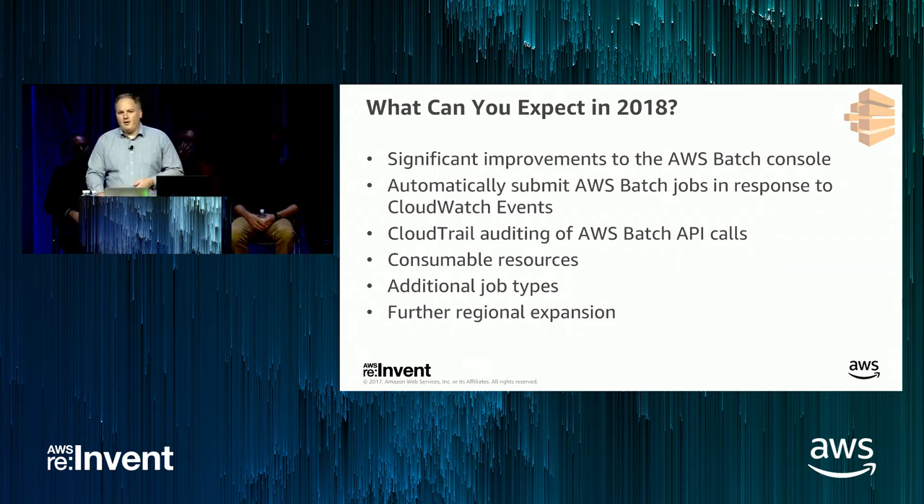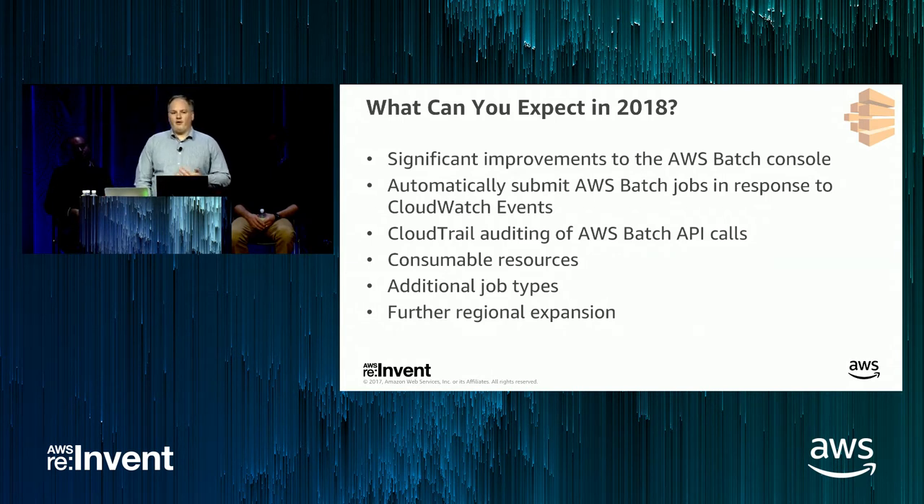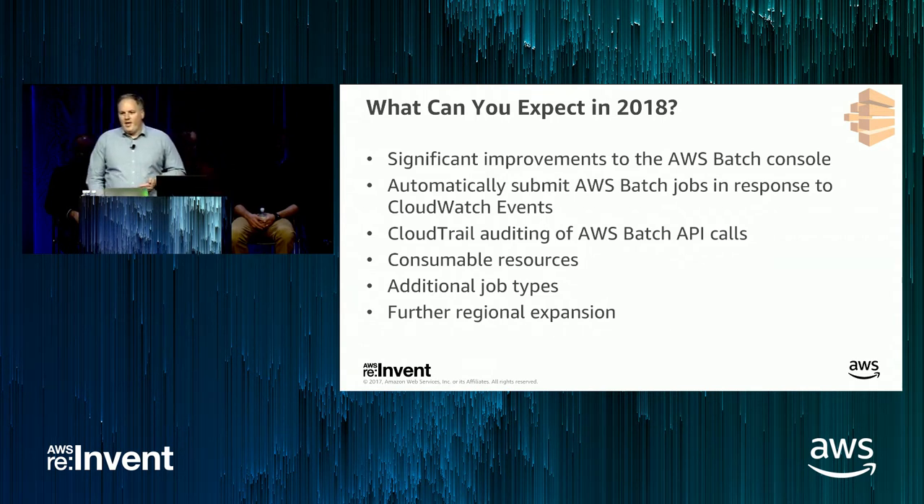An important capability we've heard from customers running jobs that leverage licensed software is the need to schedule not just based on compute requirements like CPU and memory, but also based on availability of licenses within a pool. So we'll be adding a feature called consumable resources, where you define an integer corresponding to a limited resource. We'll only begin to run your job when we have both available compute resources and when that consumable resource is greater than zero. When the job starts, we'll decrement from that consumable resource, and when the job completes, we'll increment it.